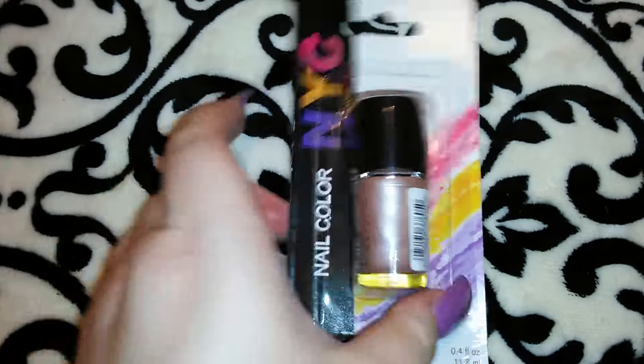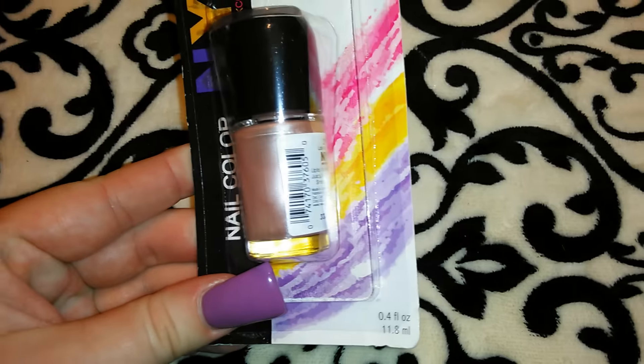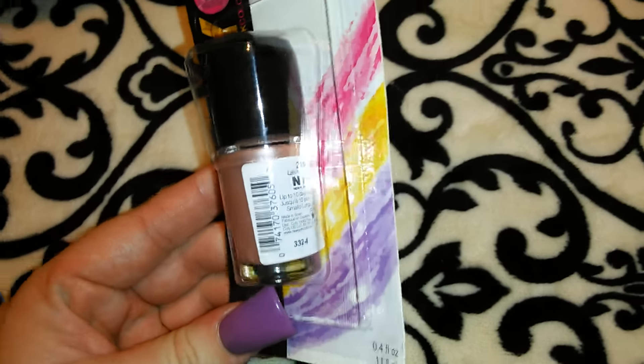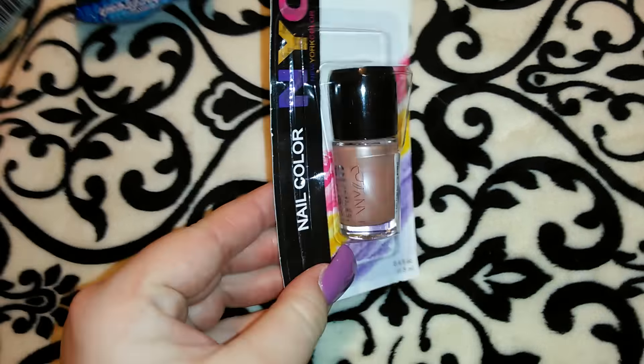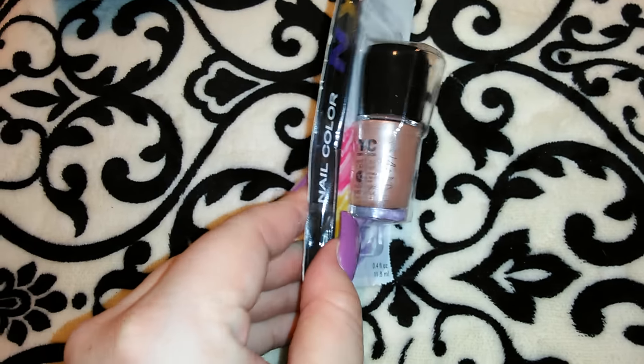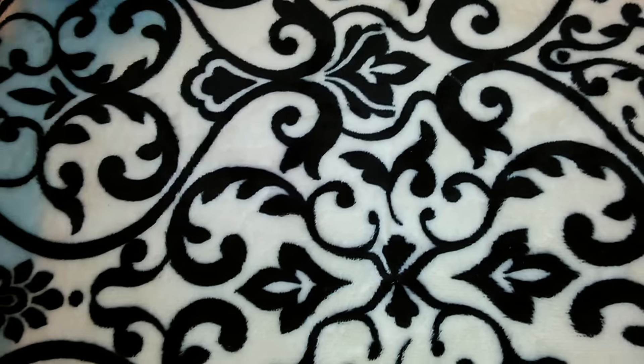I got this NYC nail polish. I don't know if I can see a name on this one — this is the 215 Late Night Latte, so it's kind of a latte color with a pearl look to it. I thought it was really pretty so I got that one. I got a couple of the NYC nail polishes.